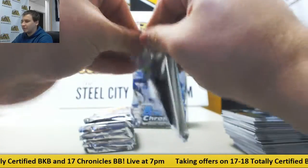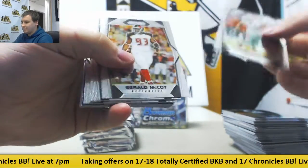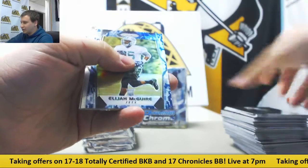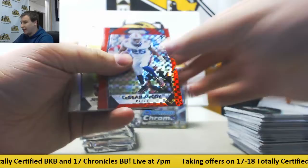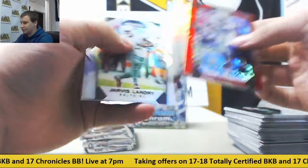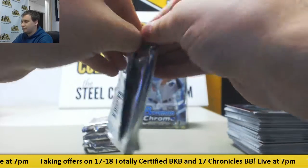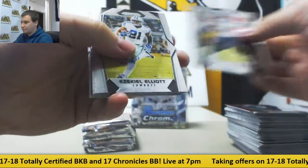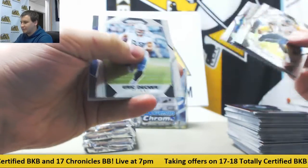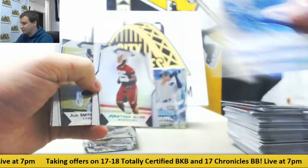Second half of our box. Got a blue camo here — Elijah Maguire for the Jets, that is to 25. And Red Power 49, LeSean McCoy. Next up is another autograph for the Colts — Quincy Wilson, base Prism auto.